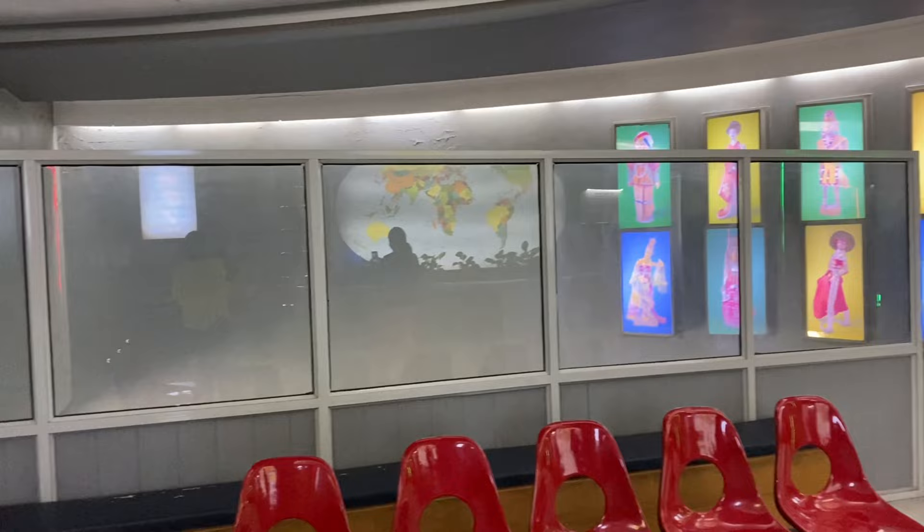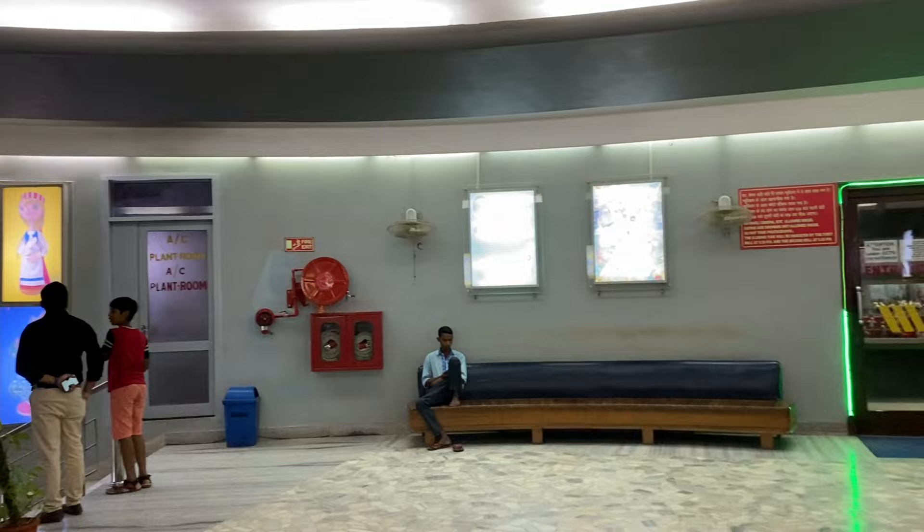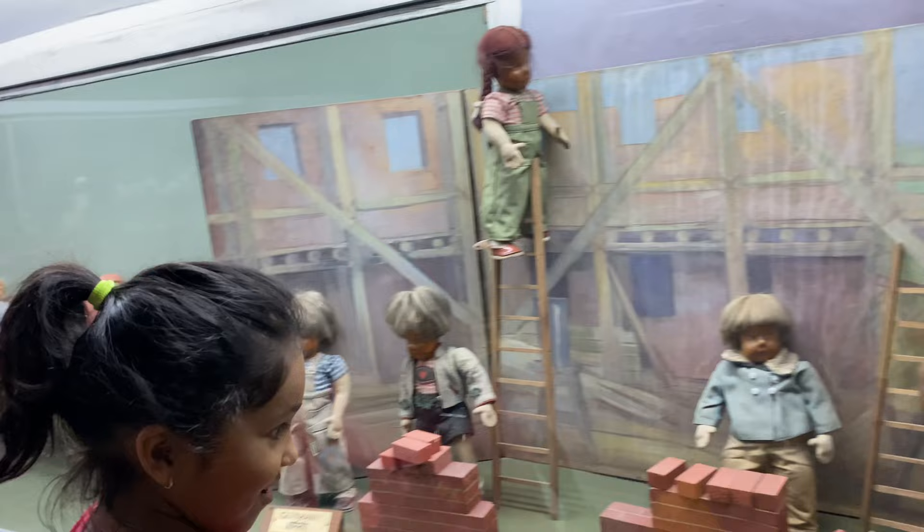As you can see, the proper sitting arrangements were very neat and clean in the museum. Let's go to the dolls' beautiful world.